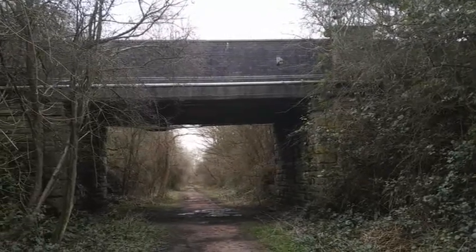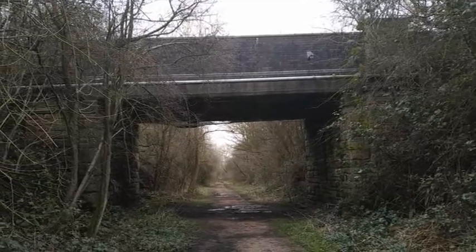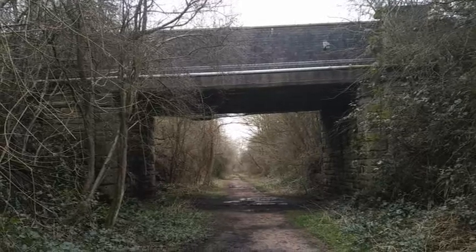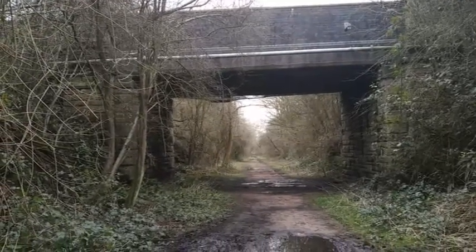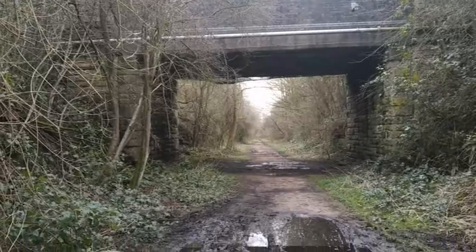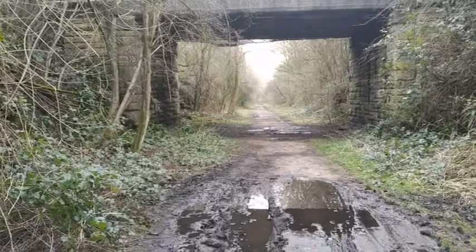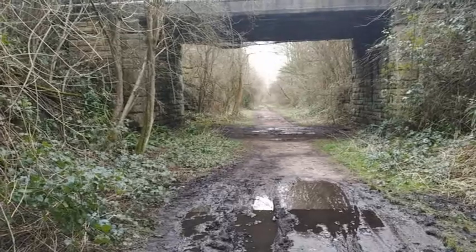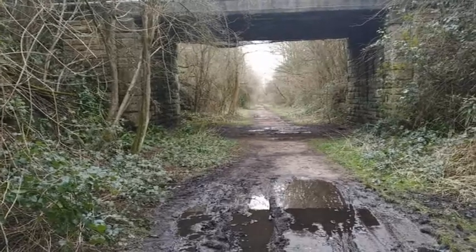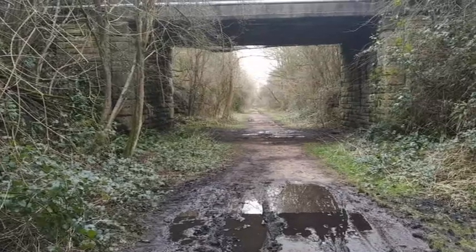Here's the bridge — all made out of blue engineering bricks on the top section, and the bottom section is dressed stone. And there you can see that straight line through to the distance — you would have probably originally seen the end of Plesley East Station down there.